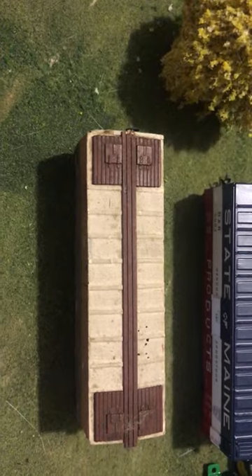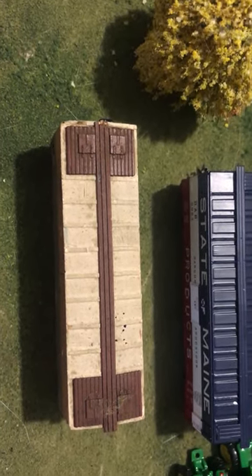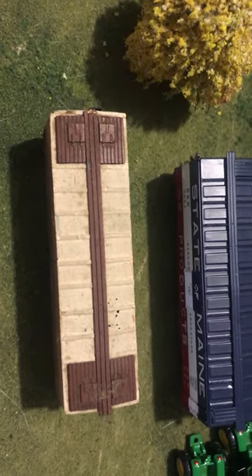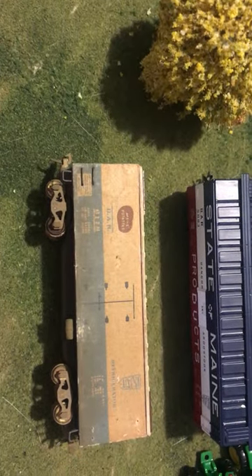Looking through my collection of cars I've had for a few years now, that I've bought from various other people over the years, and looking to see which ones I can convert to knuckle couplers to use on my layout. And seeing this old car here, it gives a sense of tradition.